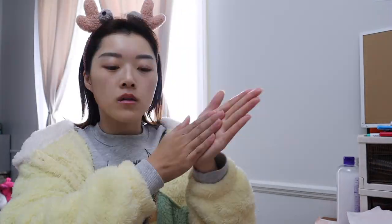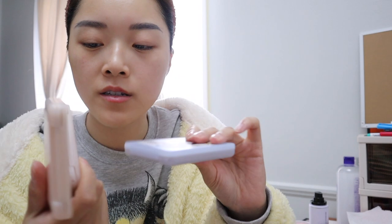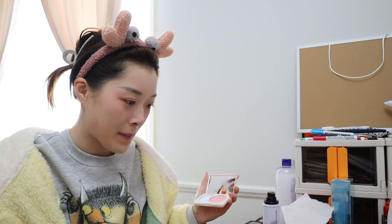First things first: makeup. Some of you may know I don't actually really know how to do makeup, but I'm just going to try my best. I think I'm going to go a little redder than I usually do for today. I bought new stuff — new blushes and highlights. Oh my god, I look so ugly, I look like I got beat up. When I say I don't know what I'm doing with my makeup, I mean it.